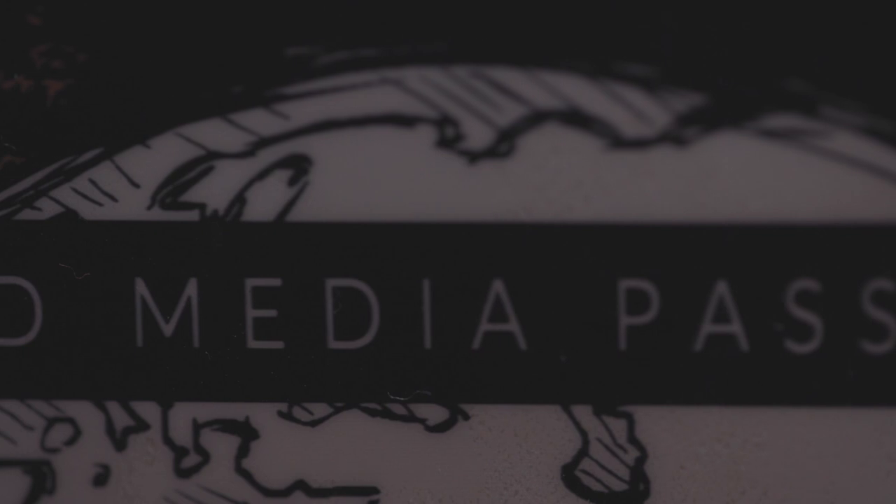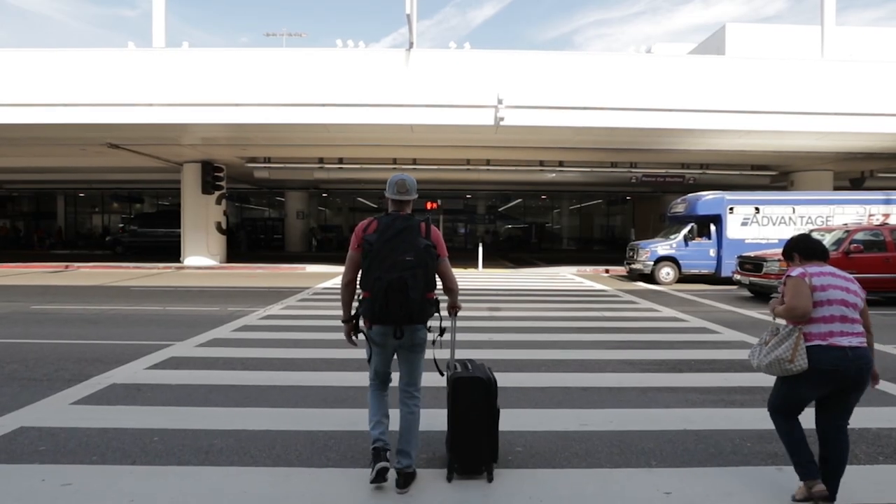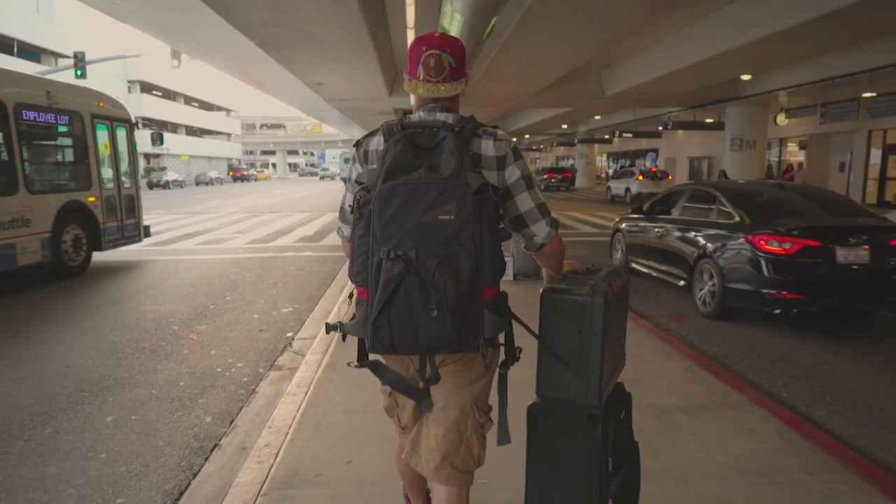Did you know some airlines offer a special media discount for your checked bags if you fly with camera or film equipment? The kicker is you need one of these. This year I flew 65,000 miles for a major broadcast company and because I'm freelance they never gave me a media pass. So I made my own.